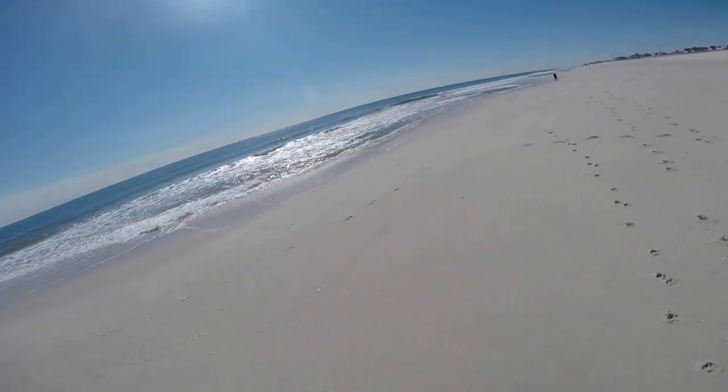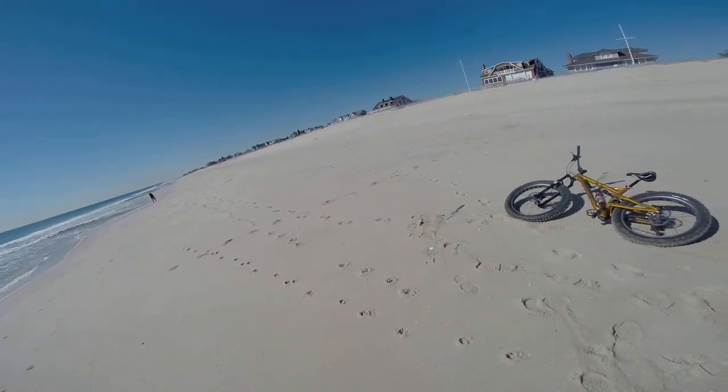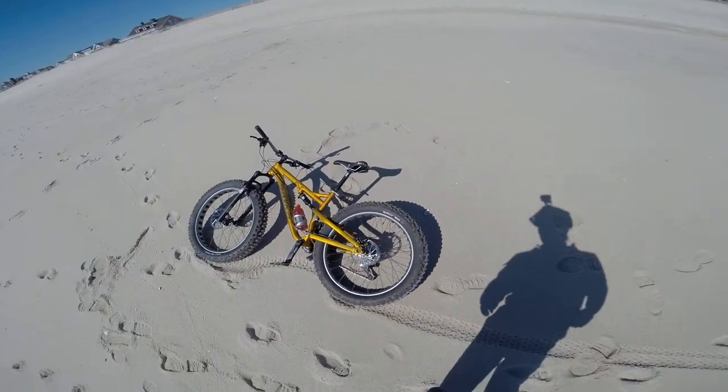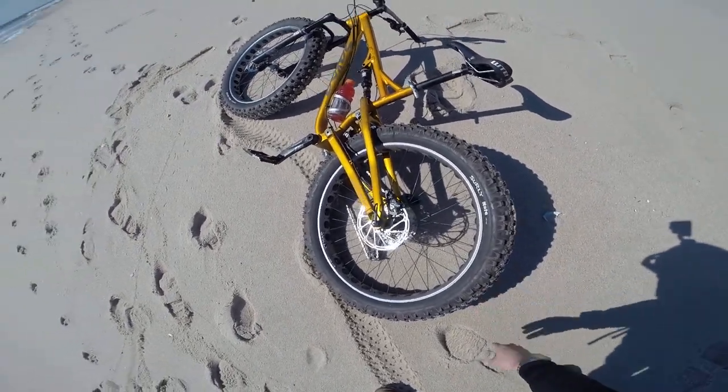Hello, this is Patrick with New Jersey's Outdoor Adventures YouTube channel. I'm here in Manilowka, New Jersey. Here's my fat bike — I have a 2015 Salsa Bucksaw 2 full suspension fat bike with four inch wide tires.